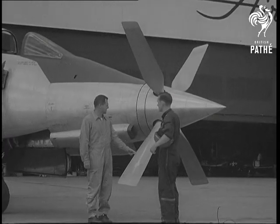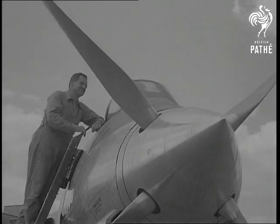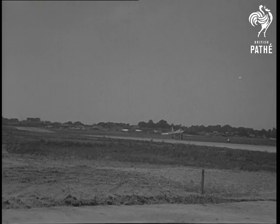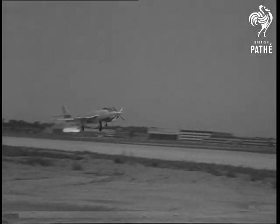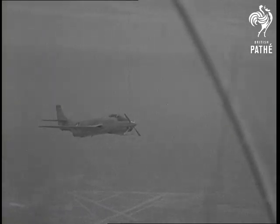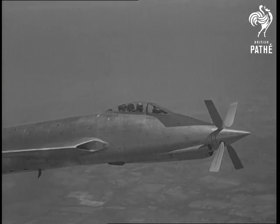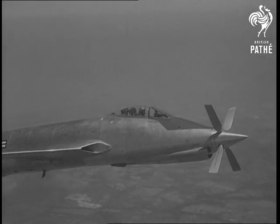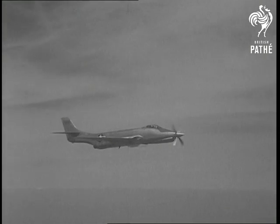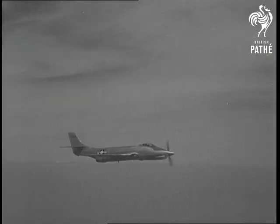The Air Force reveals revolutionary new propeller tests on one of its supersonic jet fighters. The propeller is feathered, locked in a fixed position, as the jet's engines power the craft off the runway. Using the jet power plant for takeoffs cuts the runway distance needed and enables the plane to carry a greater load. Whirling into motion, the propellers can take over now, conserving the fighter's precious fuel supply and adding new range to America's jet air armada.